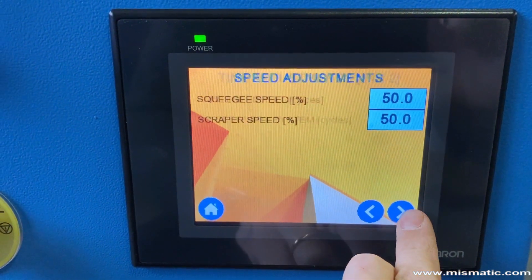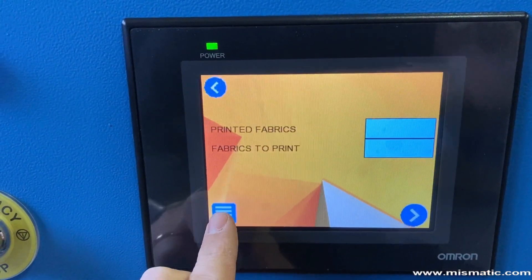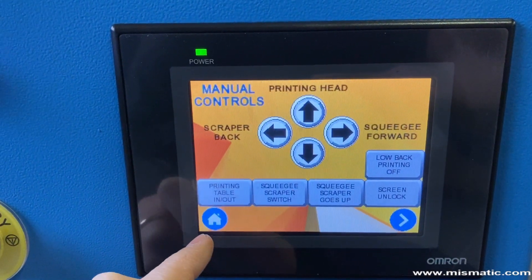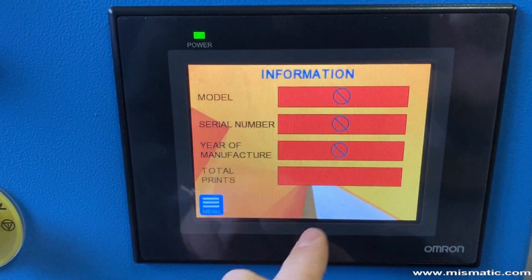Sofya's control panel is equipped with a color touchscreen LCD monitor. Here you can control and set all the functions of the machine. All the monitor buttons can be translated into your language.